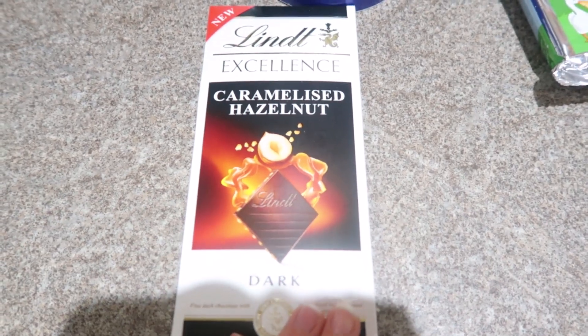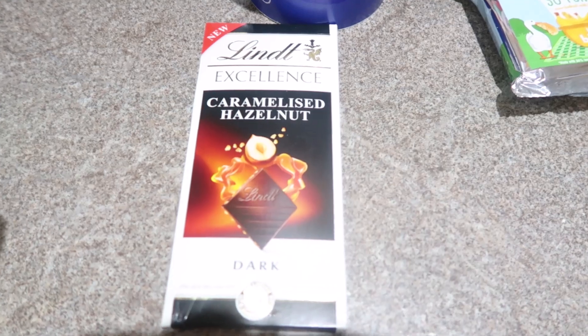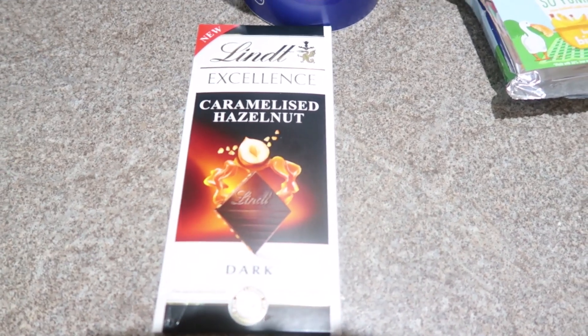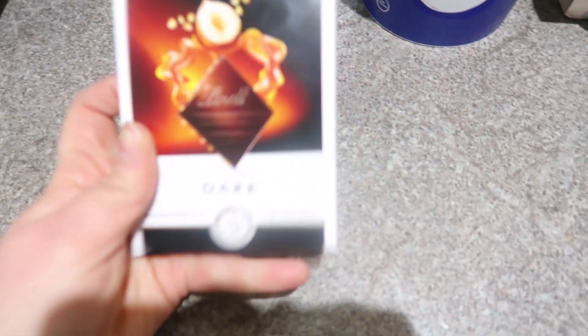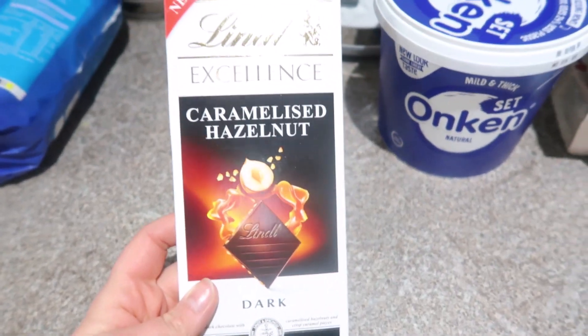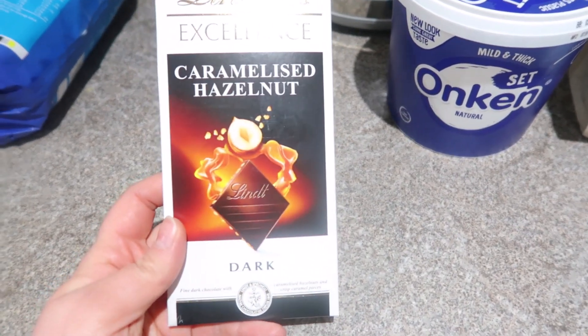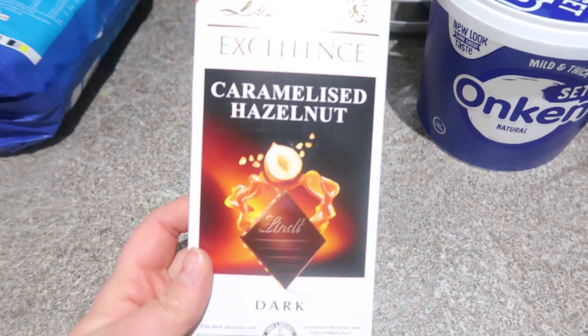Now moving on to chocolate. You guys will probably know I'm a huge chocolate fan. Not really much of a dark chocolate fan, but I've been reading that it's so much better for you than milk chocolate — we already knew that — but I just mean the health benefits are so much better. So I thought I'd pick up this little caramelised hazelnut dark chocolate. Give it a bash, see how we get on.